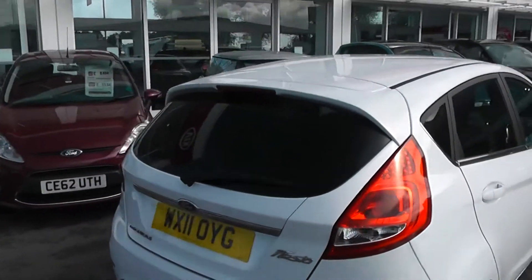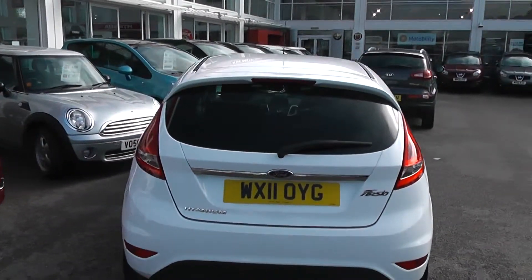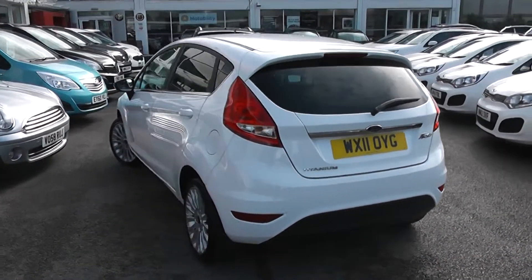Moving to the rear, there's a colour-coded rear spoiler with integrated third rear brake light, a heated rear window, and a rear windscreen wiper. Again, great condition all round.